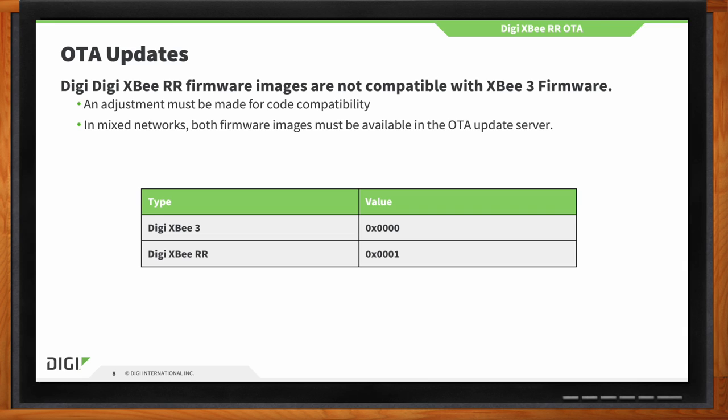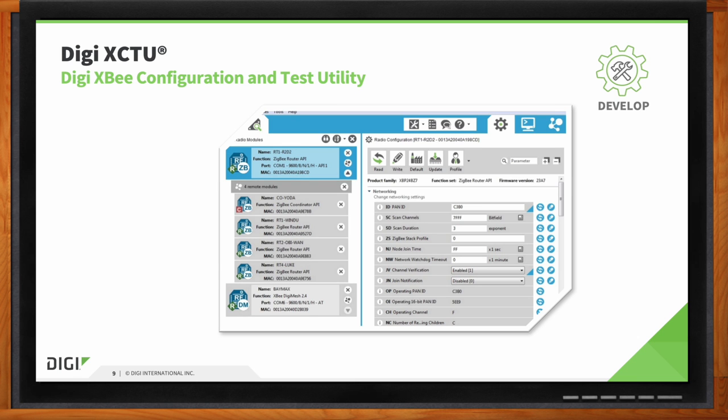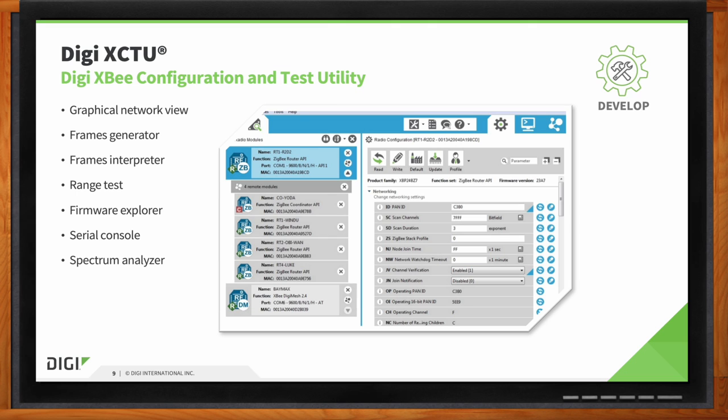To configure and test the XB, we have our XCTU configuration test utility tool. It lets you do range tests and has a built-in spectrum analyzer. You can configure all the parameters of an XB module very intuitively in a graphical interface, then create a golden unit that can be used as a profile for your production units.